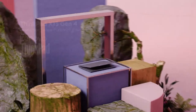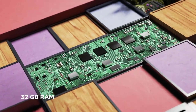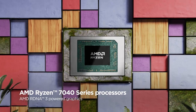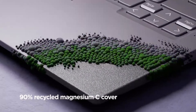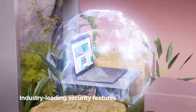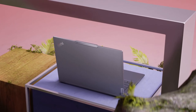Our first contender is the Lenovo ThinkPad X13 Gen 4. This laptop is a testament to Lenovo's commitment to portability without compromising on performance. The ThinkPad series is renowned for its robust build quality, and the X13 Gen 4 is no exception. One of the standout features is its portability — with a sleek design and lightweight build, it's a great companion for professionals on the go.